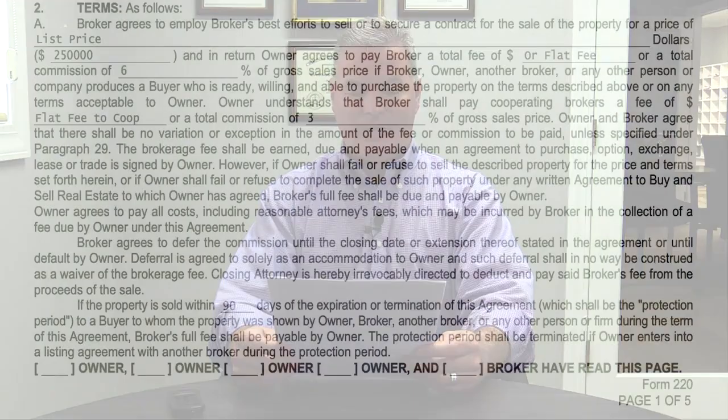The second paragraph states that we defer the commission that's earned once a ready, willing, and able buyer presents an offer and the property goes under contract — theoretically the commission is earned at that point. But this contract defers that commission until the closing date or default by the owner. If the seller pulls out of the contract, this contract gives the listing brokerage the opportunity to secure the commission earned by bringing a ready, willing, and able buyer — deterring sellers from marketing a property, getting it under contract, and then deciding not to sell.